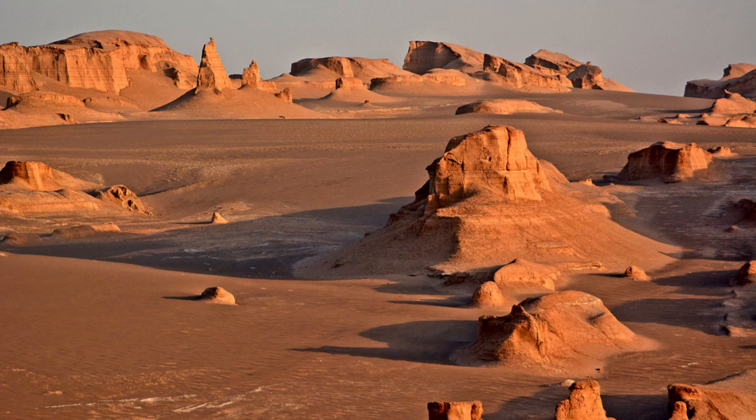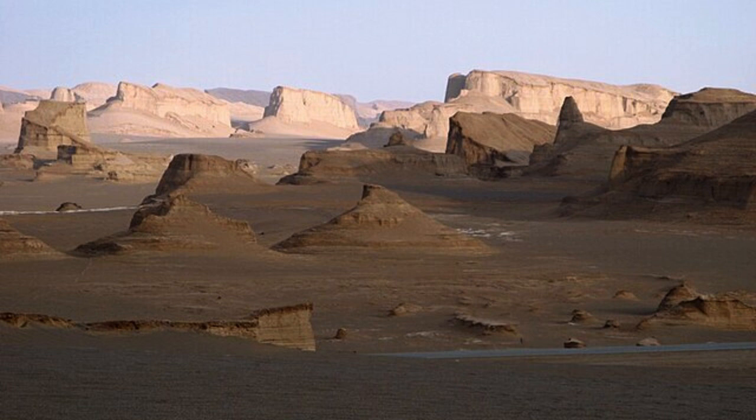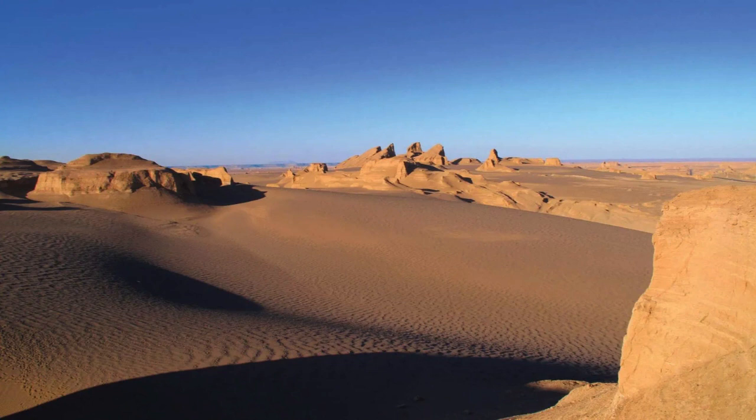Beyond the mesmerizing dunes, the Lut Desert also boasts an array of salt flats, vast salt pans, and unique geological formations. One such feature is the calats, a series of massive sandstone formations sculpted into surreal shapes by wind and water erosion. These formations appear as towering sculptures rising from the desert floor, creating a dreamlike and otherworldly atmosphere.